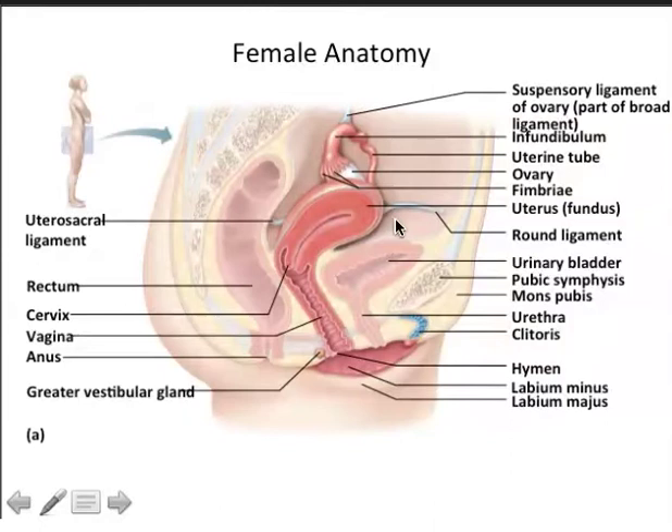Several ligaments hold the uterus, fallopian tubes, and ovary in place: the round ligament, the utero-sacral ligament, the suspensory and ovarian ligaments, and the broad ligament. The uterus sits on top of the bladder. As pregnancy advances and the baby grows, the baby does a headstand on the bladder causing increased urinary urgency; it also pushes abdominal pelvic organs out of the way, causing digestive issues, and pushes up on the diaphragm, making it harder for the mother to breathe with the same vital capacity as before.